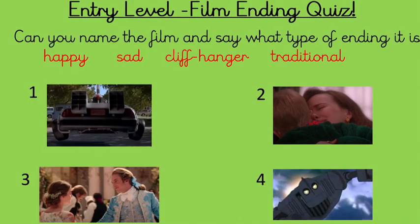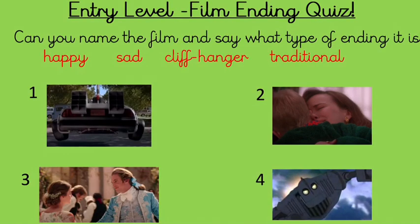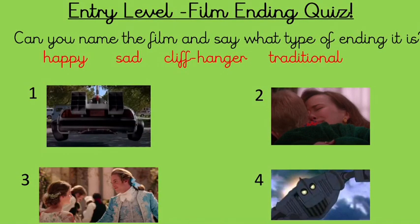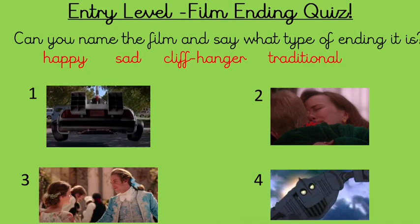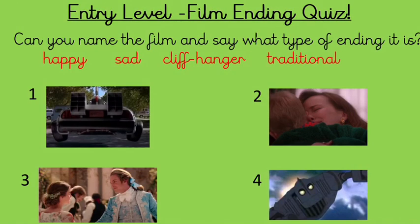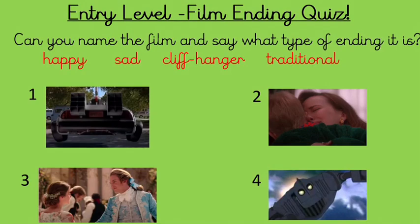For our entry level we are going to be doing a film quiz. I'm going to show you four different film endings — all different types: one's a happy ending, one's a sad ending, one's a cliffhanger ending, and one's a traditional ending. I want you to decide what type of ending each one is, and for a bit of fun try to name the film. Some of them are quite old films so you might need to ask your parents to help you.